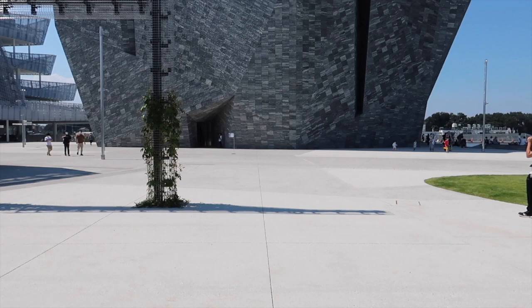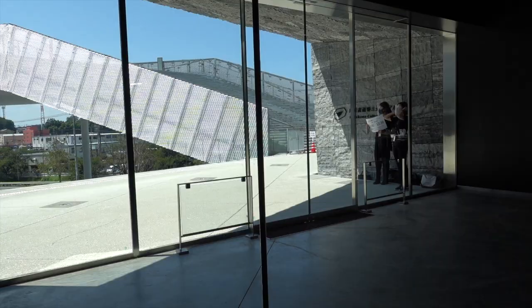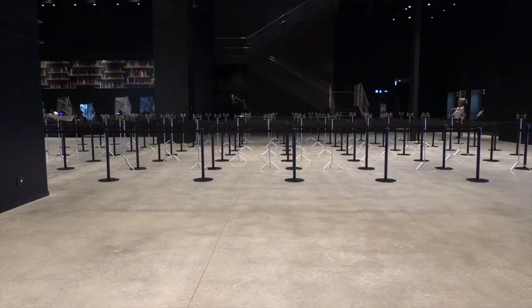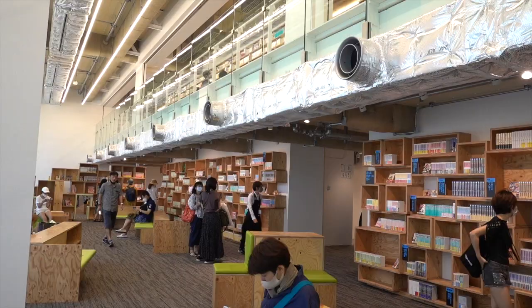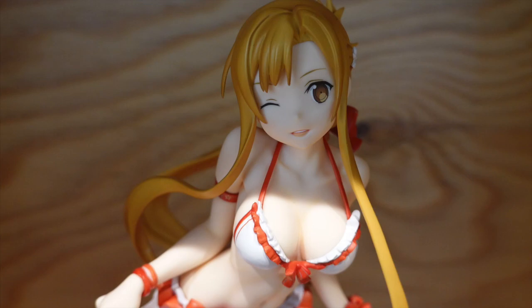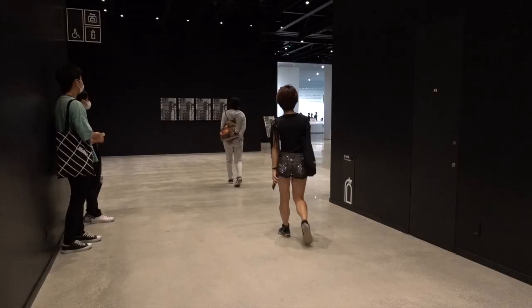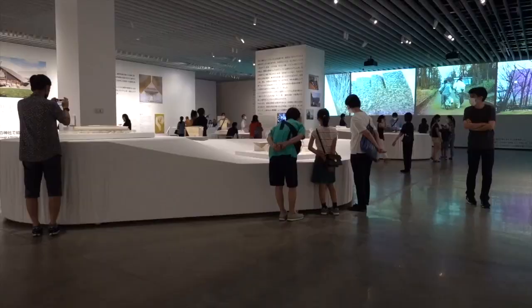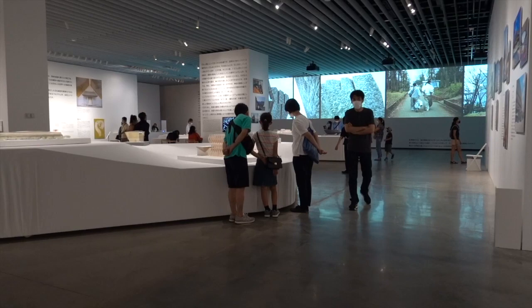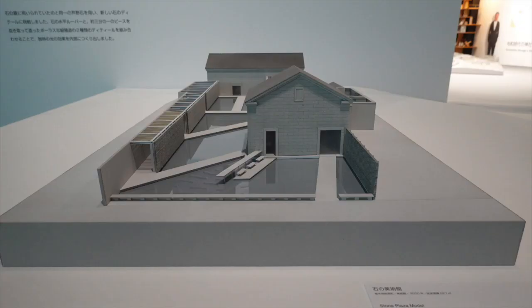Due to COVID-19 there's been a soft opening, and for the time being visitors can, after waiting in line in the impressive-looking entrance hall, visit a rather dull small library. There is also an exhibition space in the basement — a staircase takes you down to this large space, which at the time of our visit had an overview exhibition of Kuma's work.